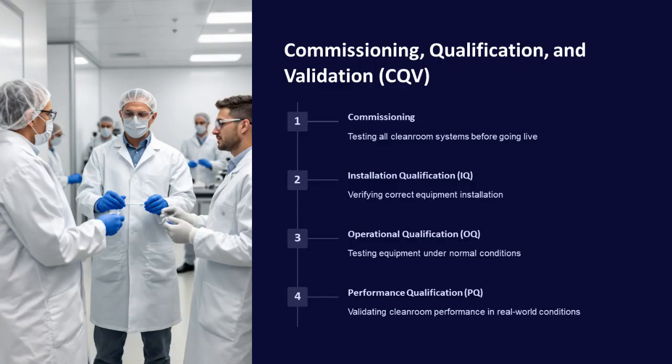The CQV process includes commissioning cleanroom systems before going live, installation qualification to verify correct equipment installation, operational qualification to test equipment under normal conditions, and performance qualification to validate cleanroom performance in real-world conditions.